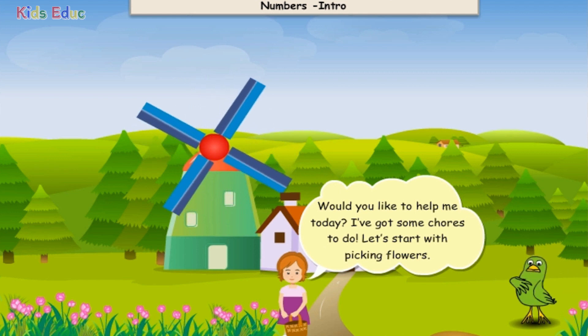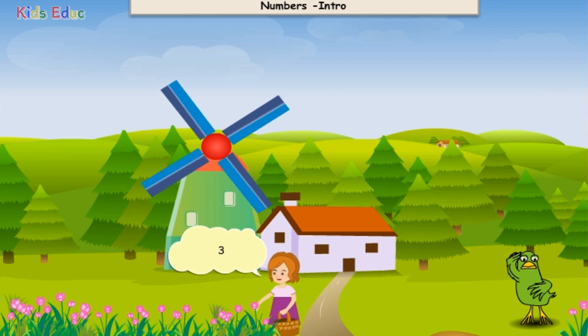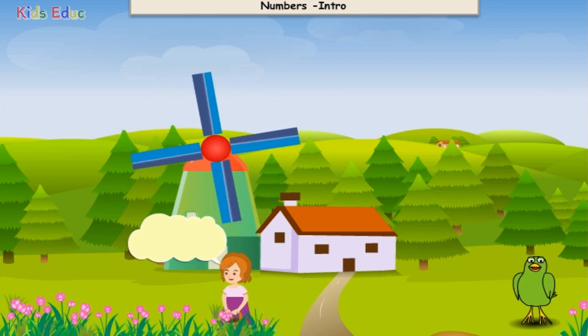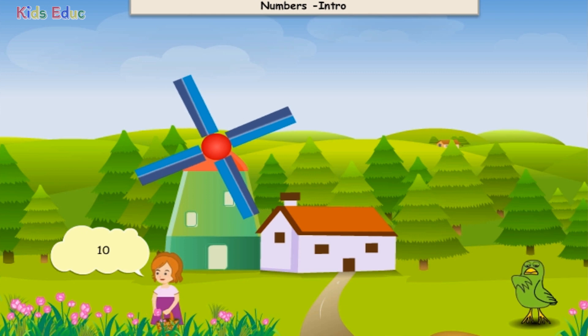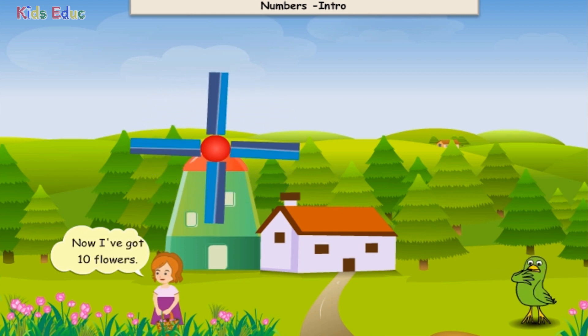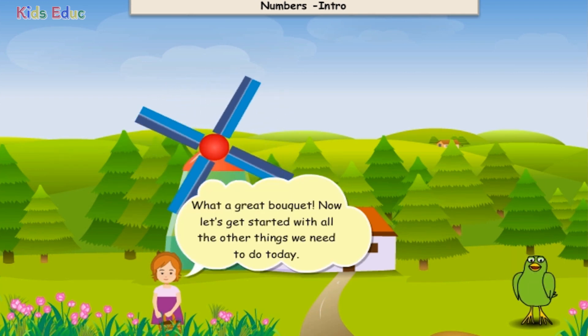Let's start with picking flowers. This is one. One, two, three, four, five, six, seven, eight, nine, ten. Now I've got ten flowers. What a great bouquet. Now let's get started with all the other things we need to do today.